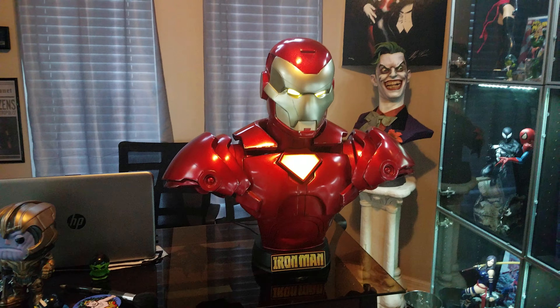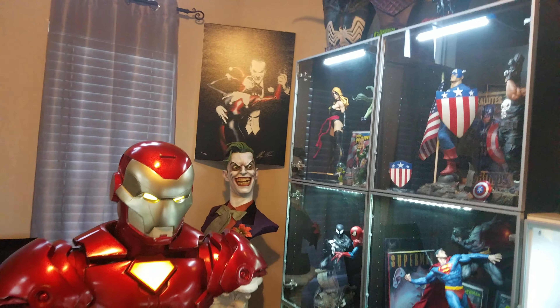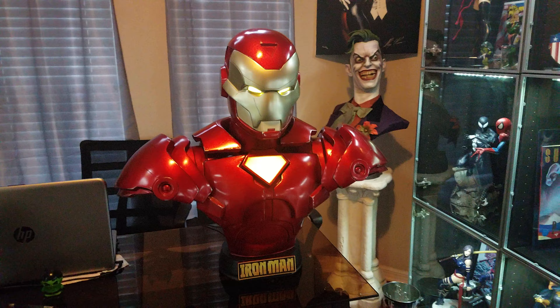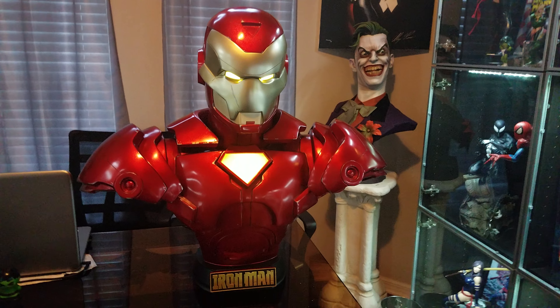That's what I'm talking about. By far, out of all the busts I have — I mean that's the Hulk one, that's the smaller version — I got a lot of busts in this room. This is the biggest one as far as shoulders. I had the original other version which is from the movie, but I like this one way more.